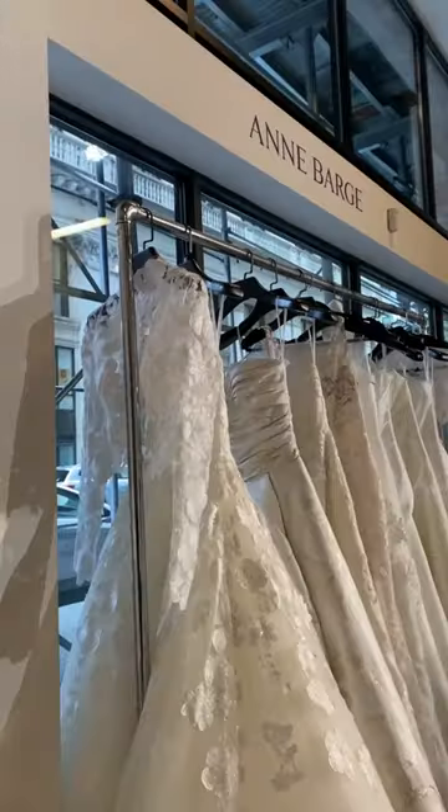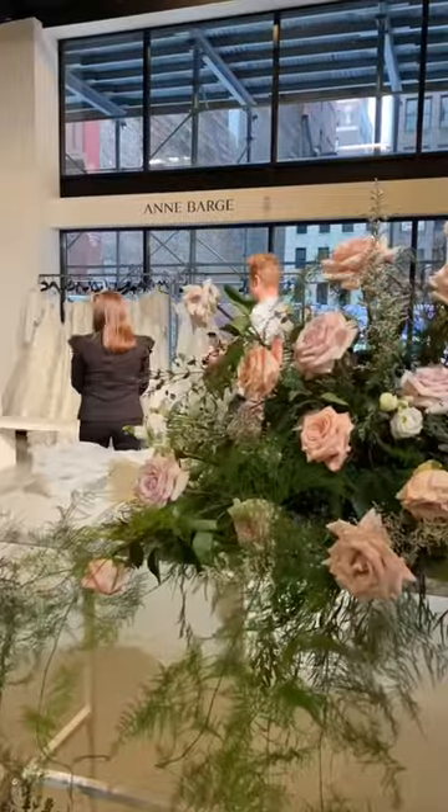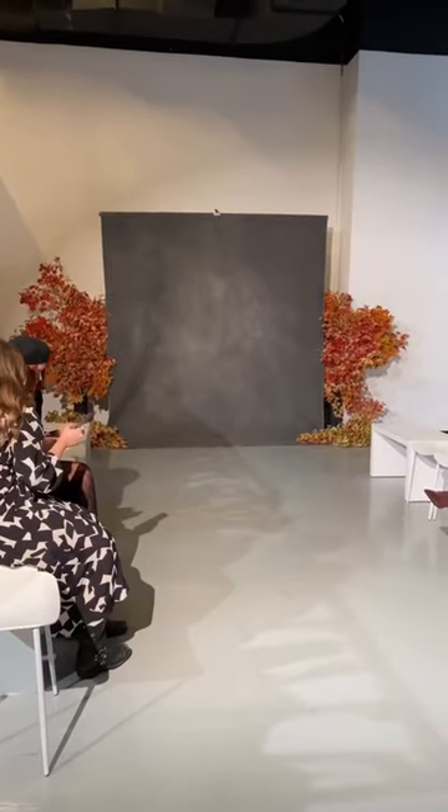Welcome to New York Bridal Fashion Week. We went to the Ann Bard show and look at this decor — it's so beautiful. I'm seriously obsessed.